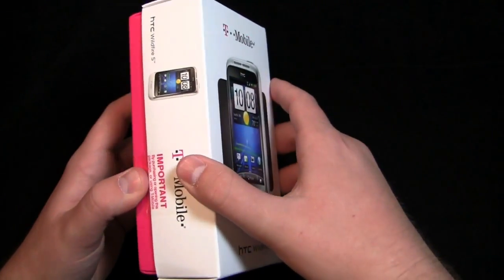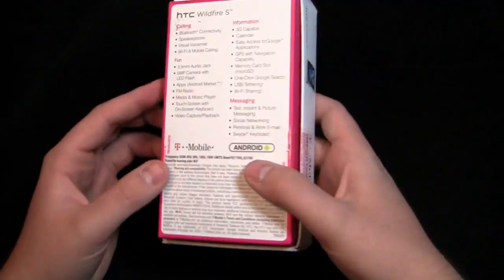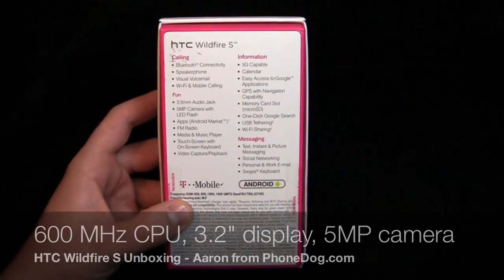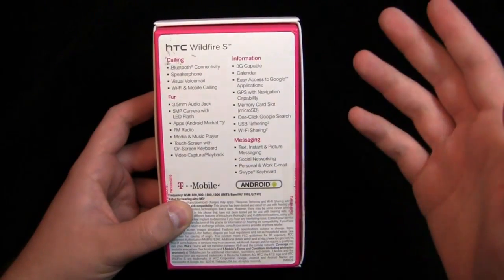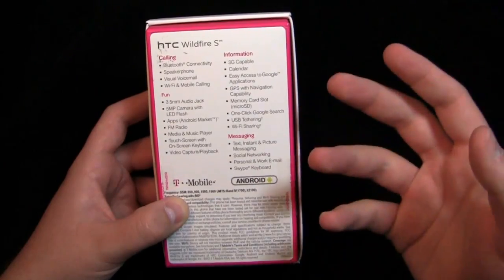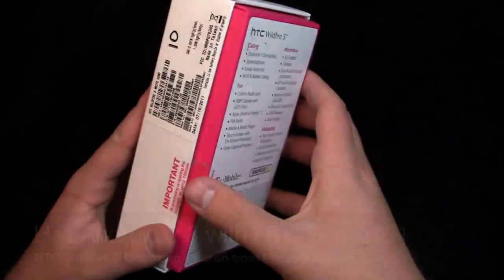It's available on T-Mobile — actually, as of today — and it's available in two colors: white and gray. It's a little bit smaller than what we're used to, with a 3.2 inch display and a 600 megahertz processor, but it has all the goodies: 3.5 millimeter audio jack, 5 megapixel camera with flash in the back, the Android Market, 3G capability, Bluetooth connectivity. So even though it's a mid-range phone, it doesn't slack on features like Wi-Fi or Bluetooth. And it has visual voicemail, which is nice.